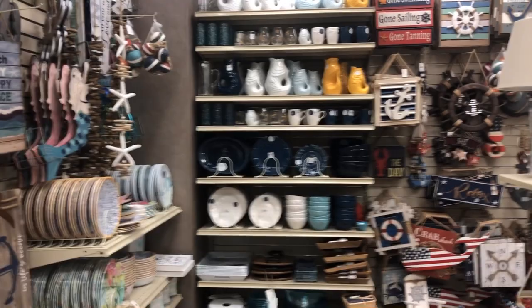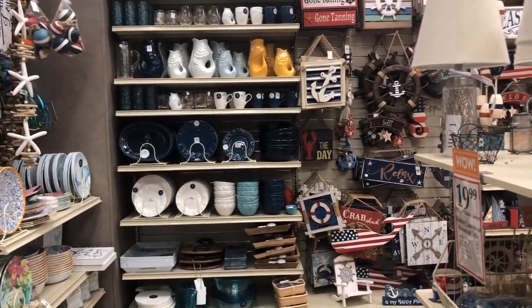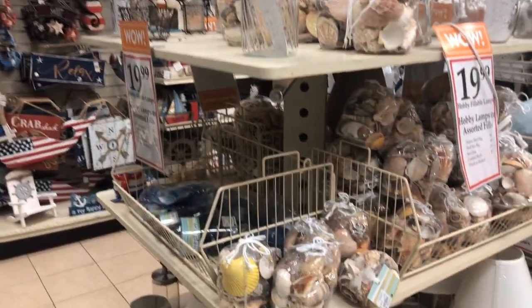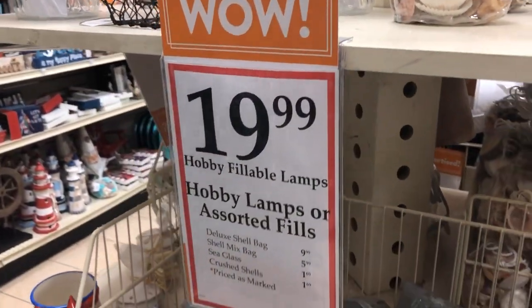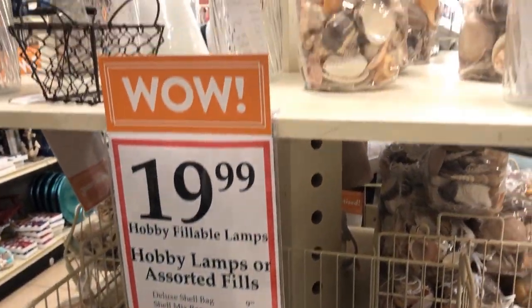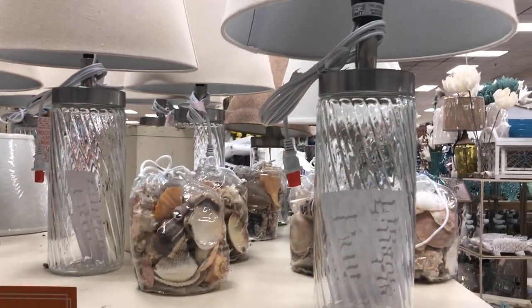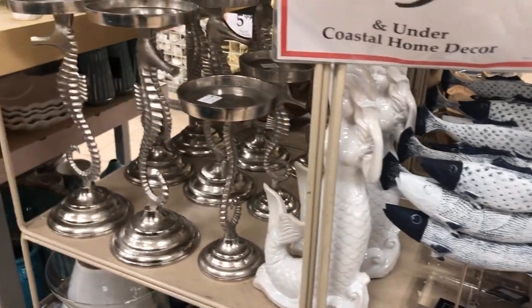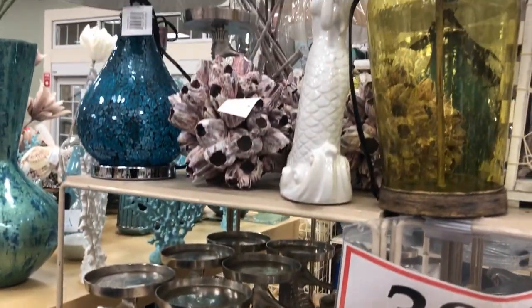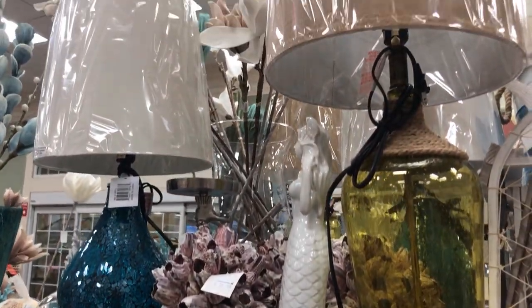Okay, we're leaving this section now. Before we leave, look at these lamps — they were $19.99. And then there are these giant lamps, very big ones that you fill with sand or seashells. You could do anything with them.